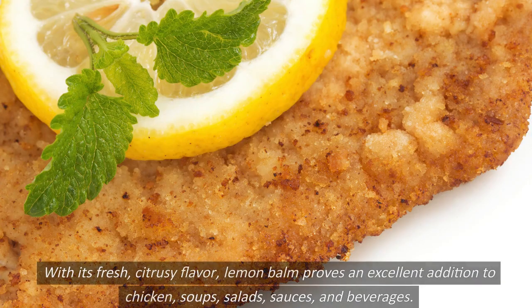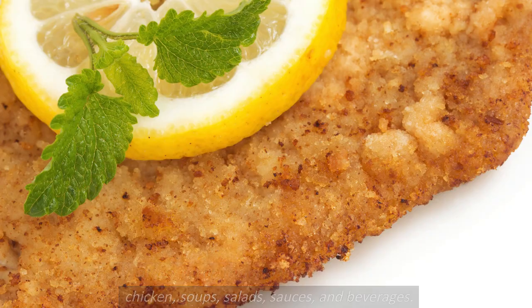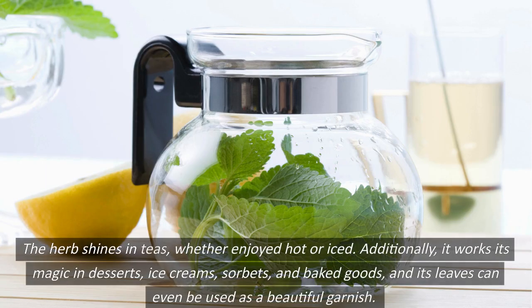With its fresh, citrusy flavor, lemon balm proves an excellent addition to chicken, soups, salads, sauces, and beverages. The herb shines in teas, whether enjoyed hot or iced. Additionally, it works its magic in desserts, ice creams, sorbets, and baked goods, and its leaves can even be used as a beautiful garnish.